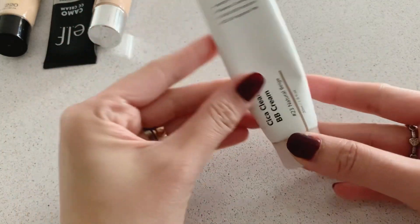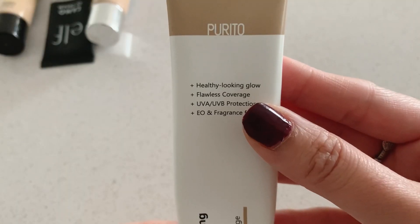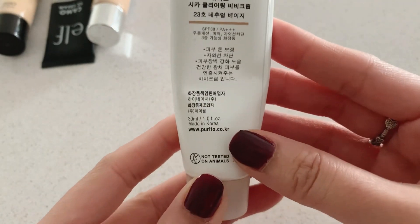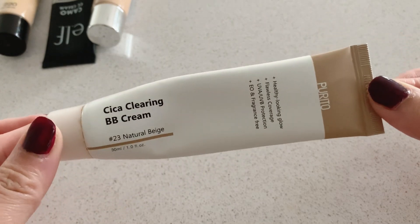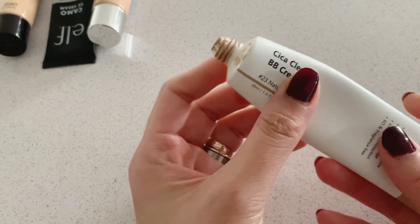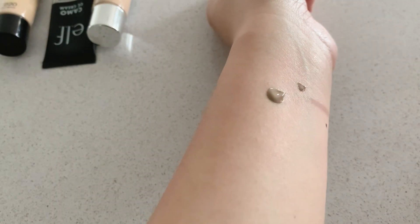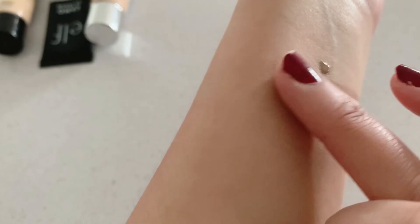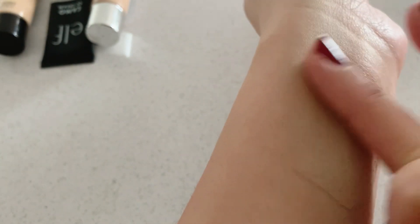Next is a Korean brand. I got this one from YesStyle — it is the Cica Clearing BB Cream from the brand Purito, in shade number 23. It has UV protection, it's fragrance free, and it's meant to give you a healthy glow, which is what most Korean BB creams are known for — they always have that dewy, glowing look. The shade has a grayish tone, which is quite different from the others I've shown you.